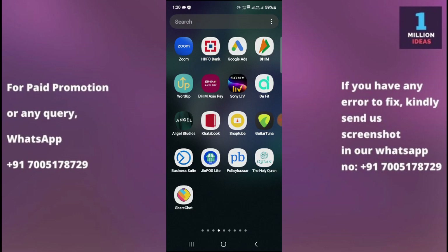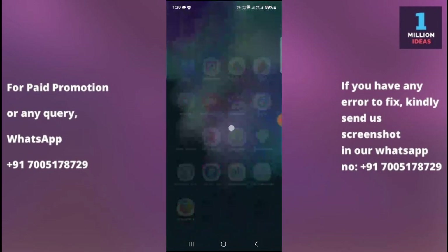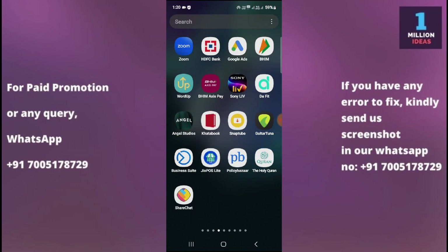So if WhatsApp is not working on your Samsung device, you can try the solutions I'm going to show you in this video. Number one solution is to check your internet connection. Ensure that your device has a stable internet connection — WhatsApp requires an active internet connection, either through mobile data or Wi-Fi, to work properly. Try accessing other internet-dependent apps or websites to confirm if the internet is working correctly on your device.